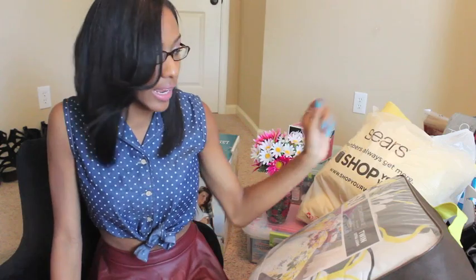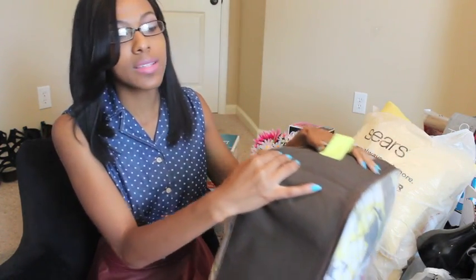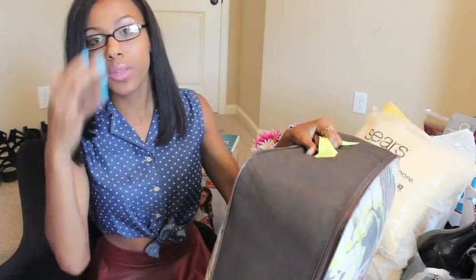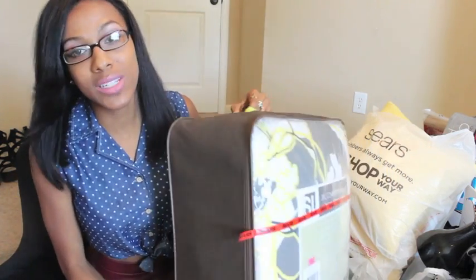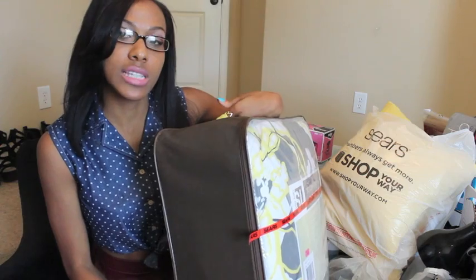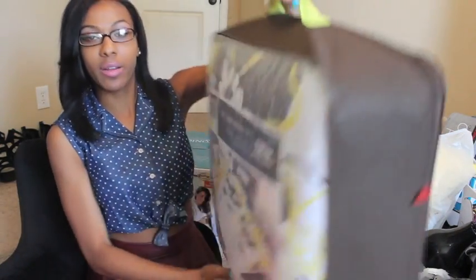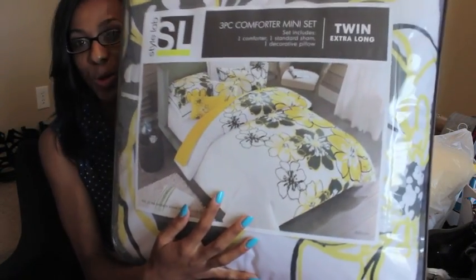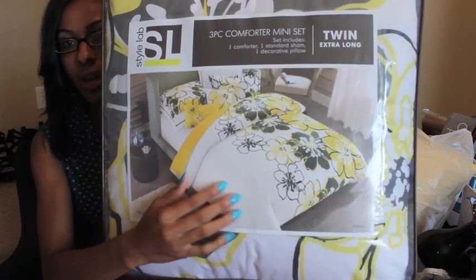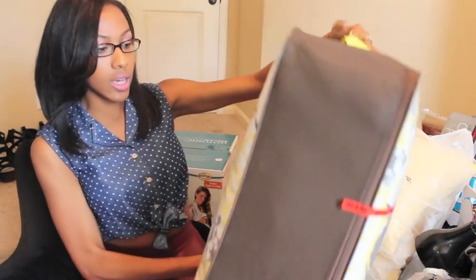Out of all the stuff, we're going to start with bedding. When I went shopping I knew I did not want anything pink — I'm so tired of pink — and I wanted something more mature, not too loud. I wanted yellow, but stores didn't have a lot of yellow. So I went to Sears and found this bedding right here. It has a floral print, which I love, and majority of it is white.